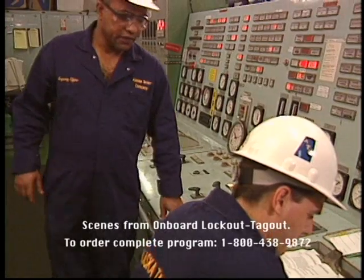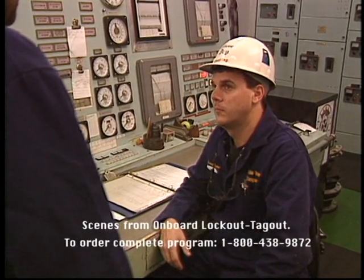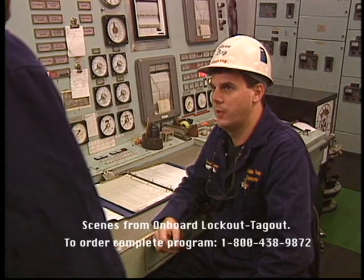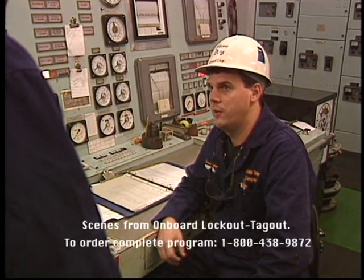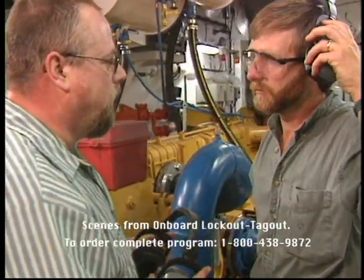Before initiating a lockout-tagout action, obtain approval from your supervisor or department head. The person authorized to approve lockout-tagout will assist you in this process. For example: "Pat, I'm going to be working on the fuel oil transfer pump for about an hour, so I'm going to have it locked out."